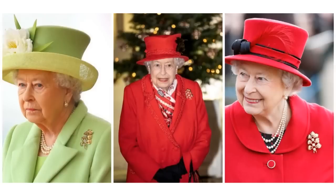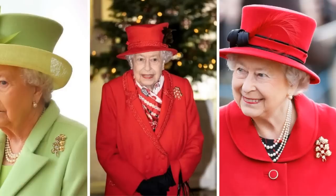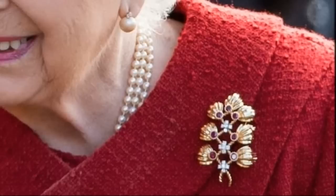The Ruby and Gold Flower Brooch. This gold brooch, set with diamonds and rubies in a trellis floral design, isn't often seen. It was a wedding gift from the Principality of Monaco.